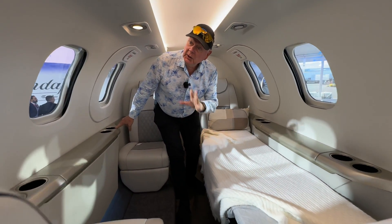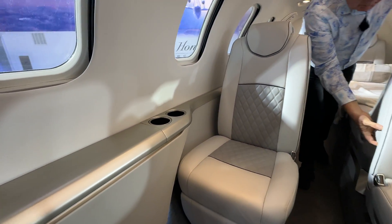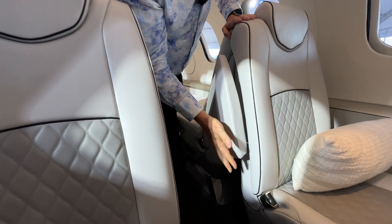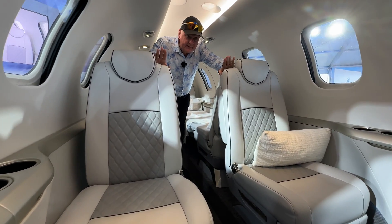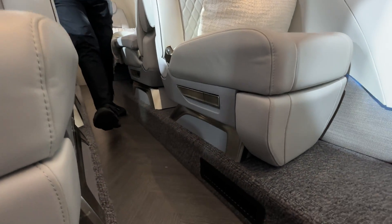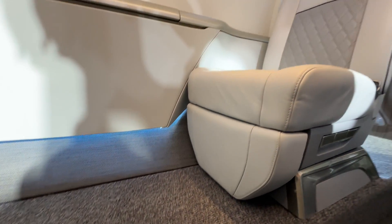Very nice seats and beautiful interior materials. They have hideaway armrests, which is the new thing — instead of rotating them out, they tuck away so you gain that extra room. This configuration is a dual club. You can also get it in an executive configuration with a divan on the side, and of course tables as well.